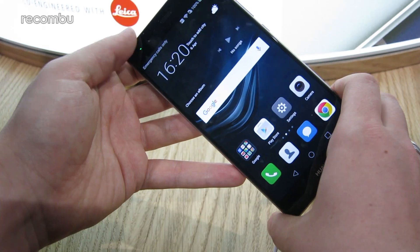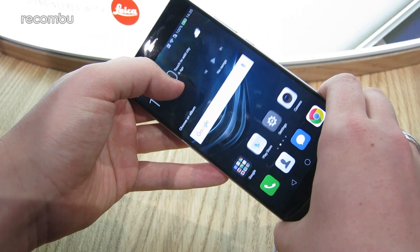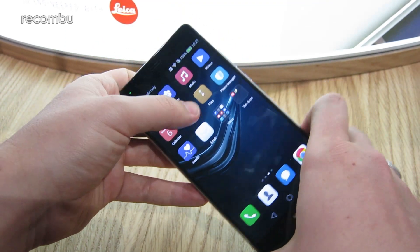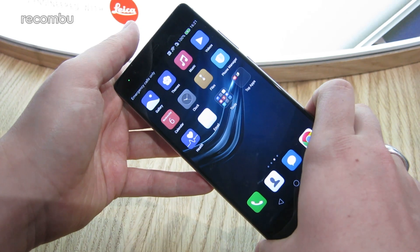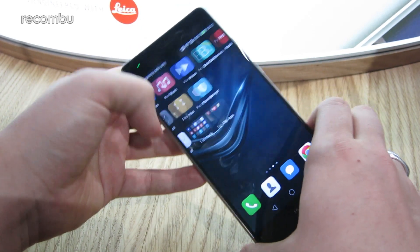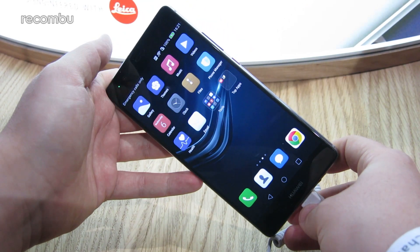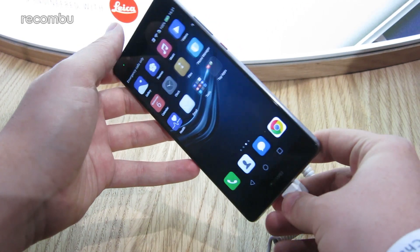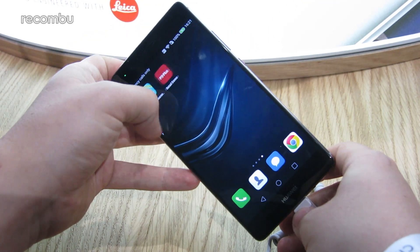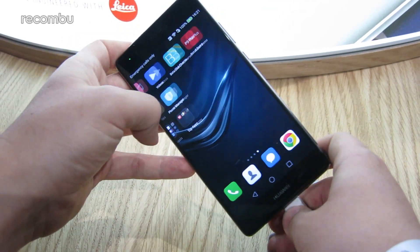The device itself is a pretty impressive piece of kit. On the inside it's using the company's own Kirin 955 SoC, which is an octa-core processor — 2.5 and 1.8 GHz in a dual quad-core arrangement — with 4GB of RAM. The Plus is a little more powerful than the regular P9, which has 3GB of RAM, but they share the same processor. We already saw the 950 in the Mate 8 and that was an absolute blazing chipset, so this should be even faster.